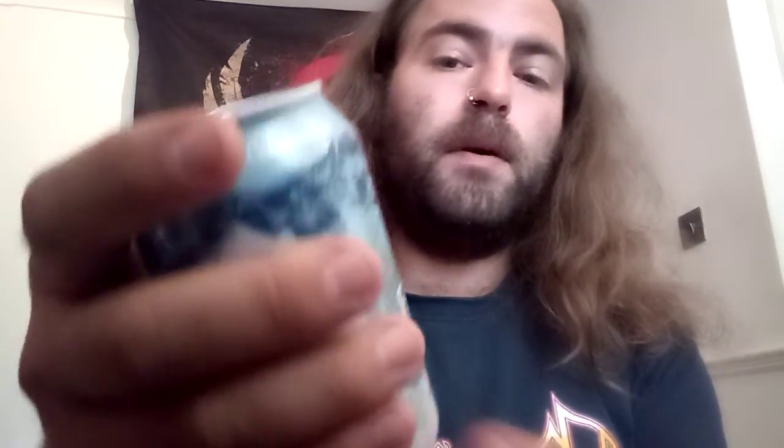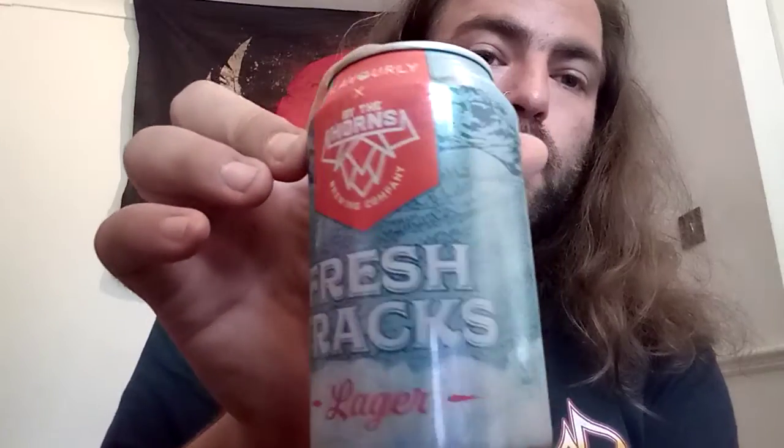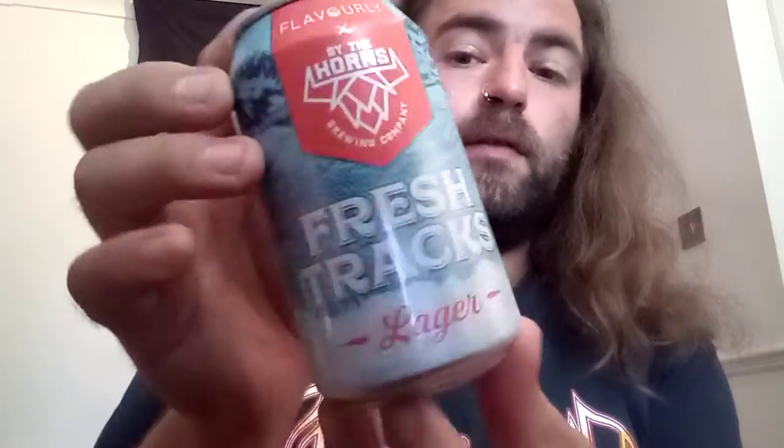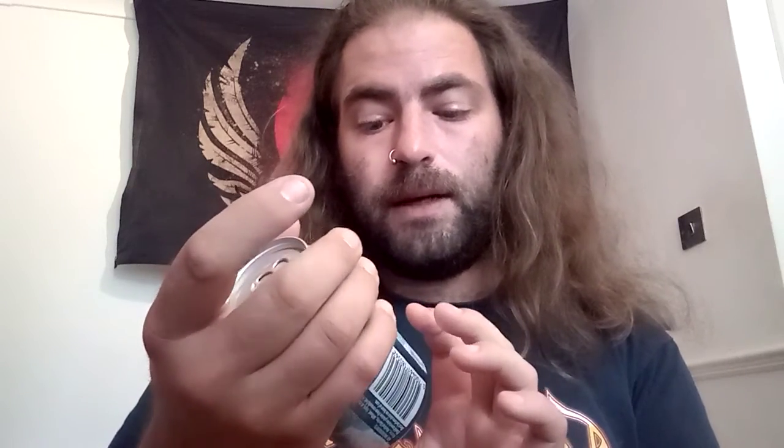Hello and welcome back to the Beardog Reviews. This time we're reviewing from By the Horns their Fresh Trax Lager. This is from the Slavely range. This one comes in at 4.5% and is exclusive to Flavorly.